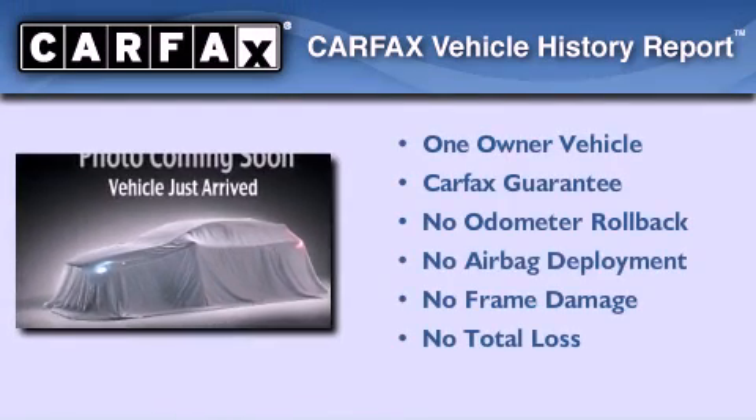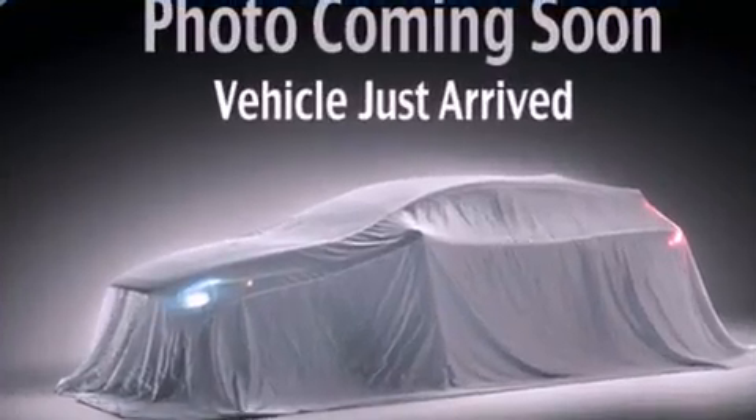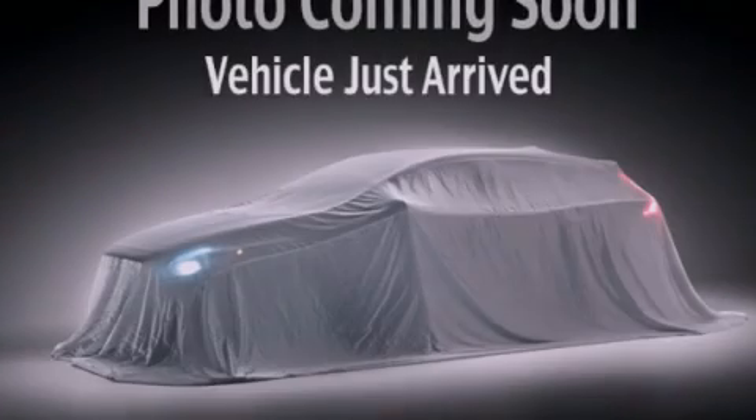This Ford has had only one owner, and it qualifies for the Carfax buyback guarantee. This automobile won't last long at this price — call and arrange a test drive now.